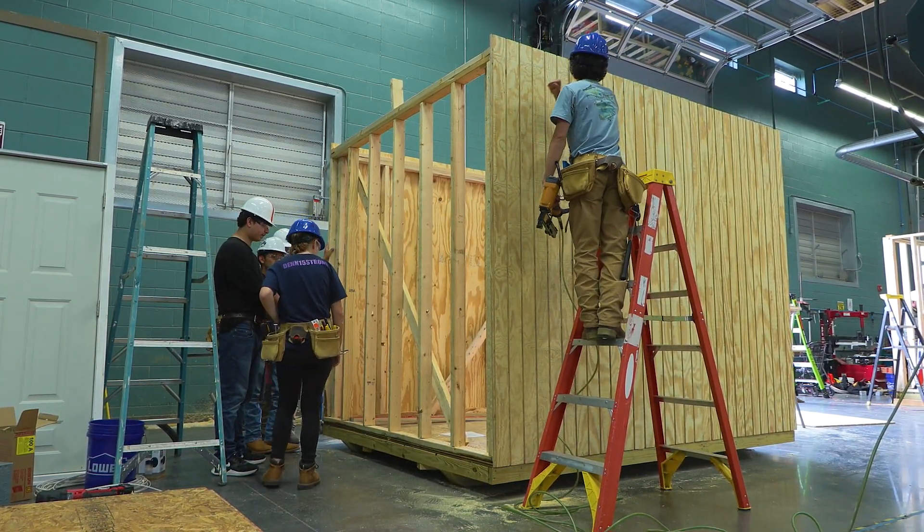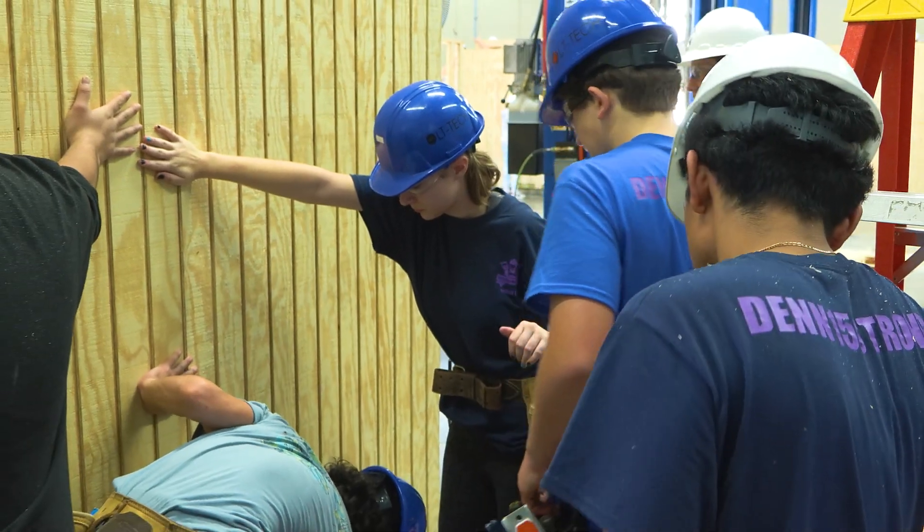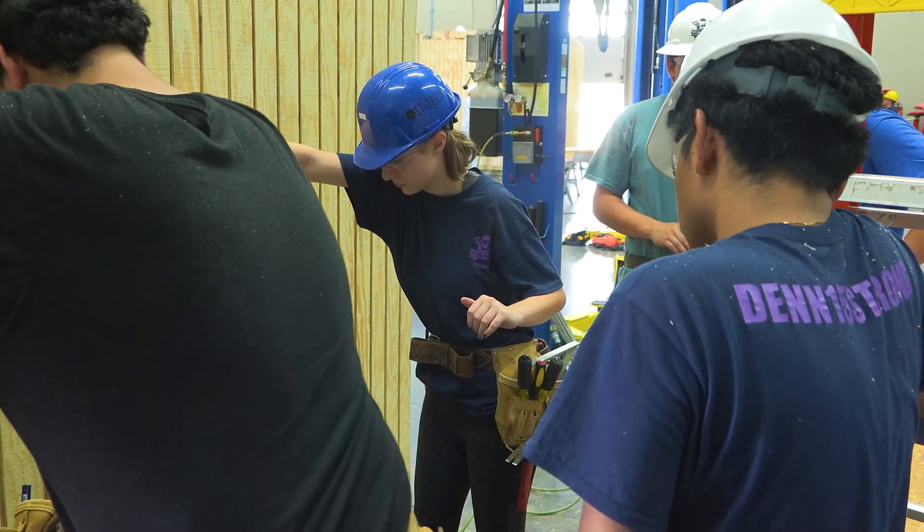They build the floor system, the walls, the roof. They'll put the metal on. Every part of it is 100% student built.